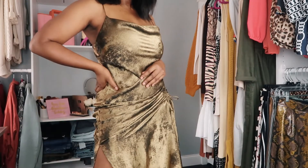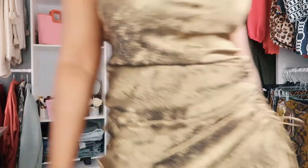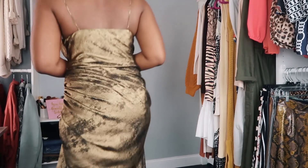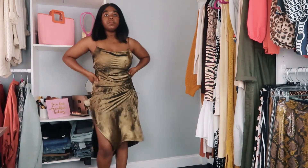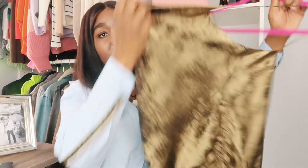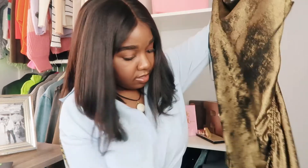My first slip dress is this oldie but goodie — I wore this for my birthday two years ago. I love the finish on it, it's kind of like a metallic gold foil type of vibe, and I haven't really seen a lot of dresses with this finish so I think it's very unique. The neck is a cowl neck which I love — it's very flattering on a larger bust. On the side you have a drawstring detail that accentuates the hips and the bum really nicely.